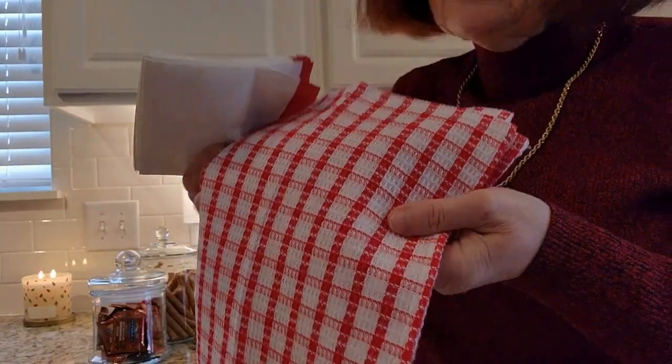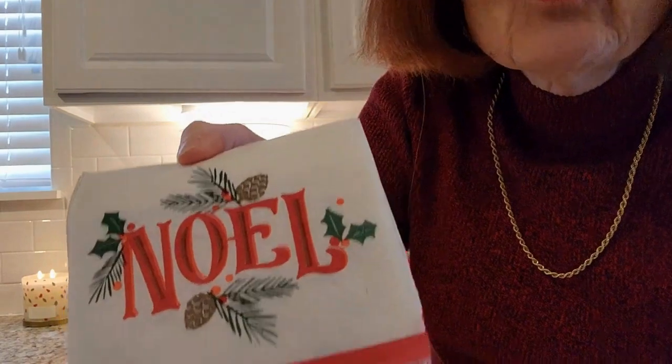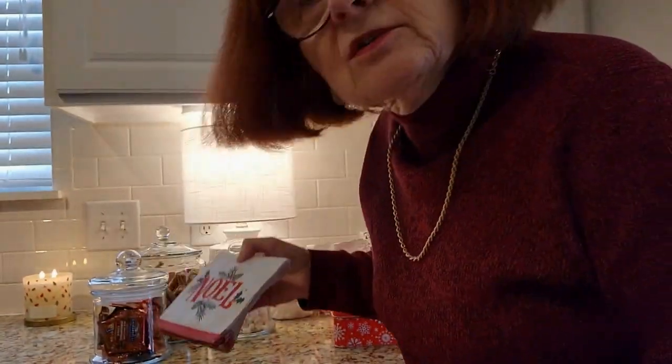I've got a cute little tea towel from Target and also these really cute little napkins that say 'Noel' on the front. I thought those were lovely, so I'm going to put those at the very front.